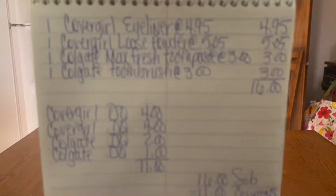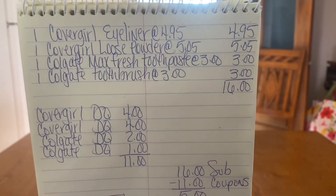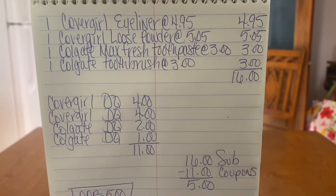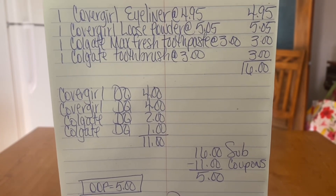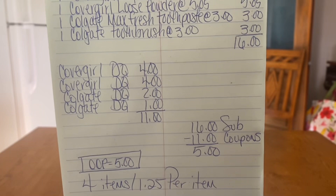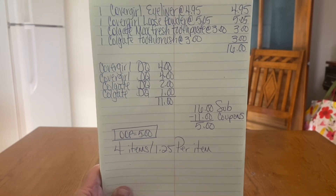Let me recap: one CoverGirl eyeliner at $4.95, one CoverGirl Loose Powder at $5.05, one Colgate Max Fresh toothpaste at $3.00, and one Colgate toothbrush at $3.00. That gives us a $16.00 subtotal. Once we enter our number into the digital keypad, our CoverGirl digital coupon of $4.00 comes off, another $4.00 CoverGirl coupon, a $2.00 Colgate coupon, and a $1.00 Colgate coupon — that's $11.00 in digital coupons. $16.00 minus $11.00 means our out-of-pocket is $5.00 for four items, or $1.25 per item.